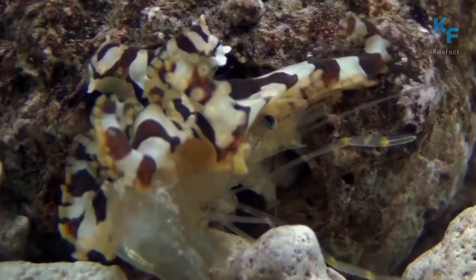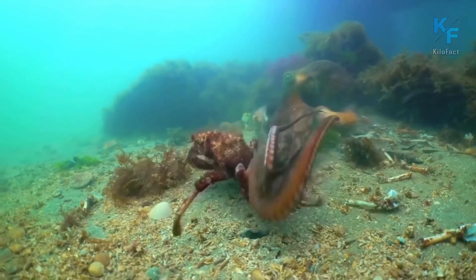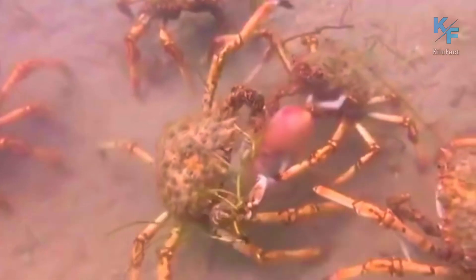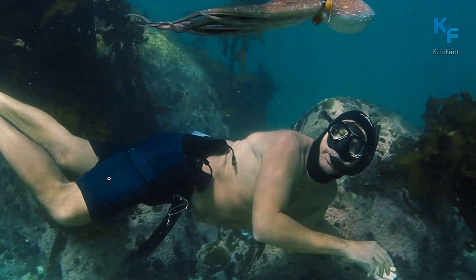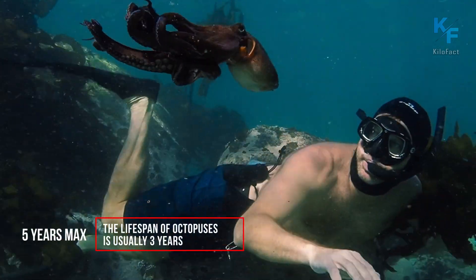The male dies even earlier, after mating. It can be said that their death is genetically programmed. So octopuses only mate once in their lifetime. The lifespan of octopuses is usually three years, but sometimes they can live up to five years.